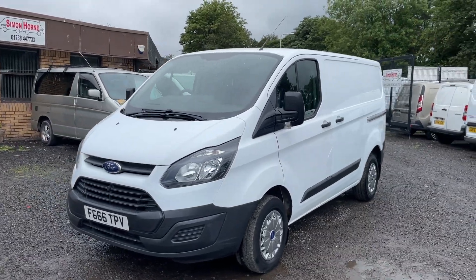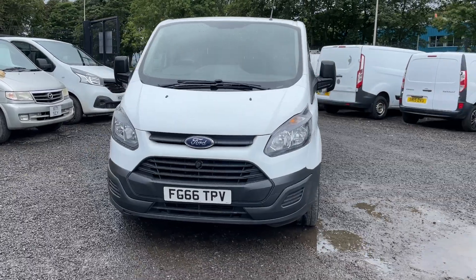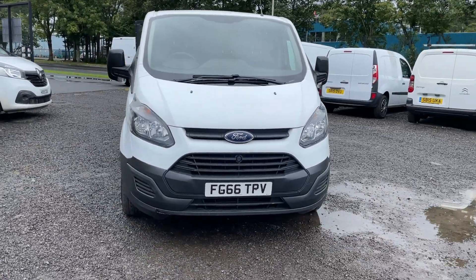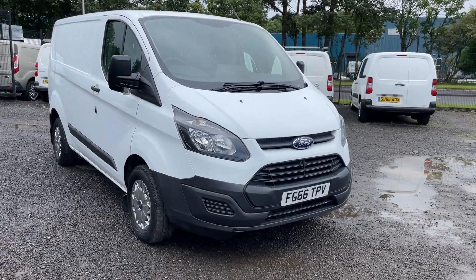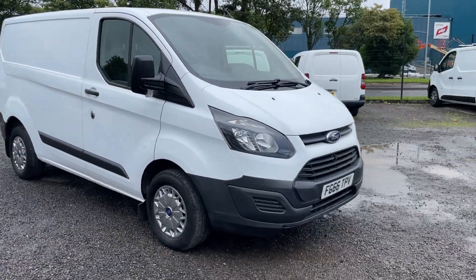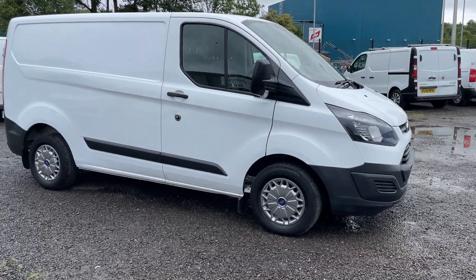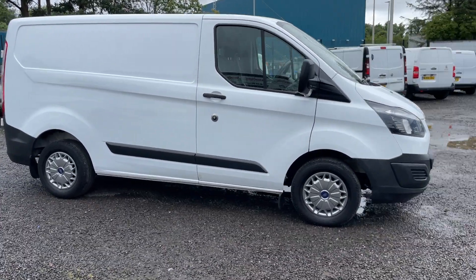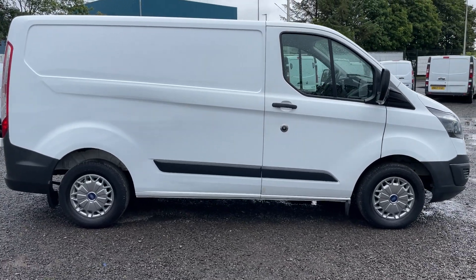Hi folks, I hope I can take a couple of minutes of your time and show you around another Ford Transit Custom we have in stock. This one is a L1H1 290 2.2 TDCi. One owner from new, just 40,600 miles with full service history.